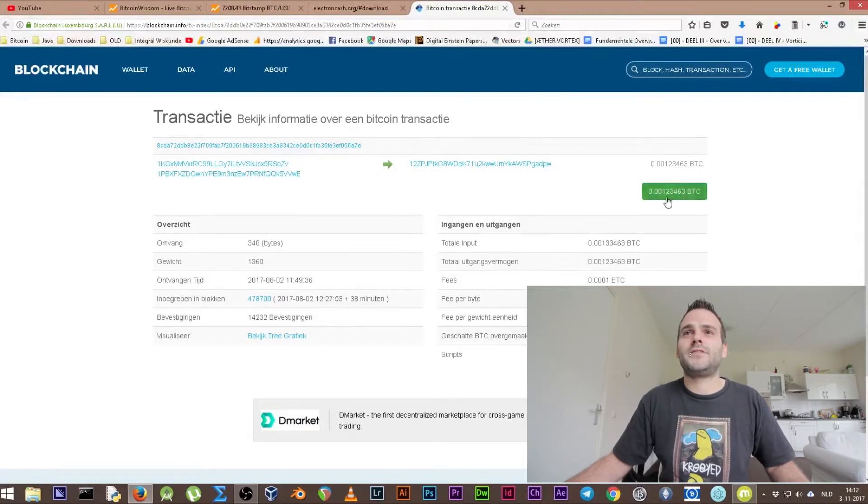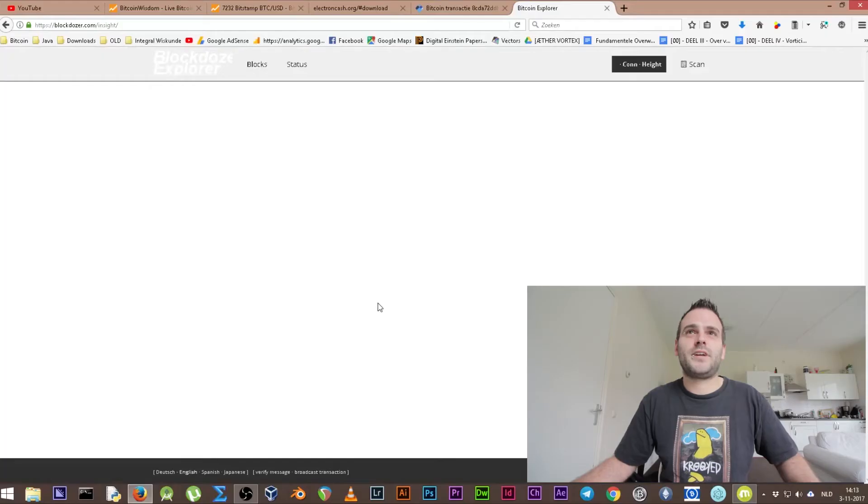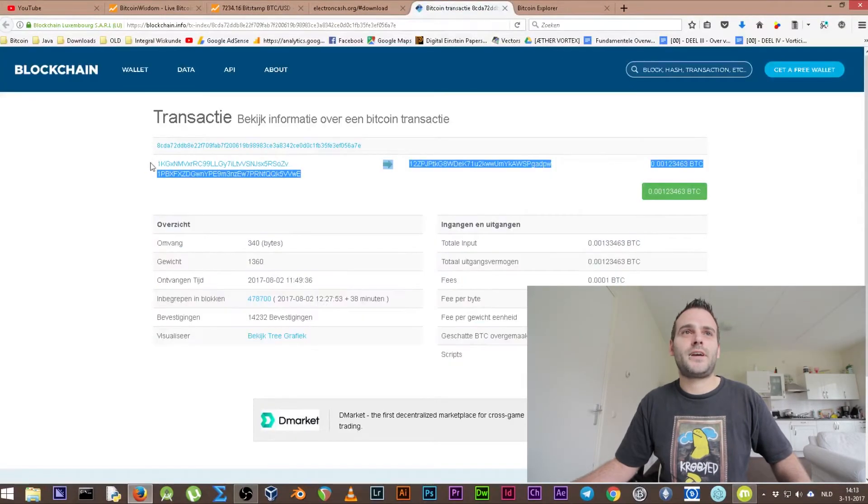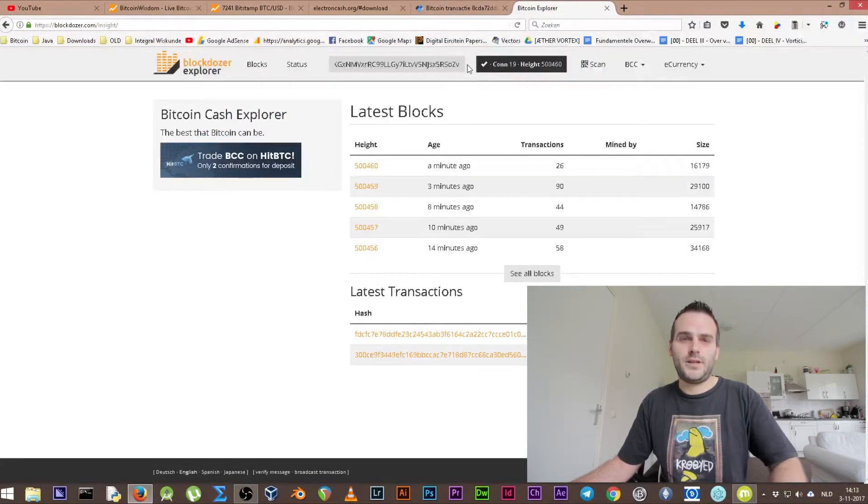We can check the details of our last transaction to figure out our own wallet address. We can see I sent a little bit of Bitcoin to that address — these are the wallets I used to send money. Now we need to go to the Bitcoin Cash blockchain to check if there's money there. You can use Blockdozer, which is a Bitcoin Cash blockchain explorer where you can search for wallet addresses.